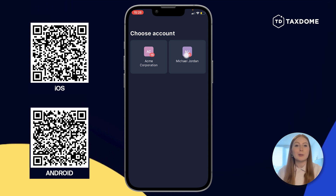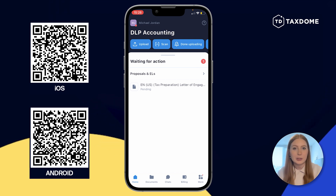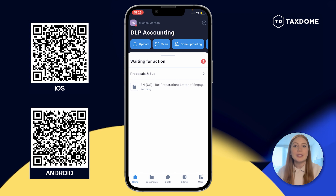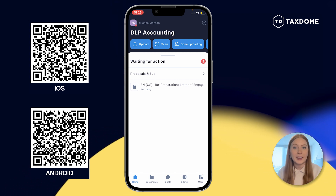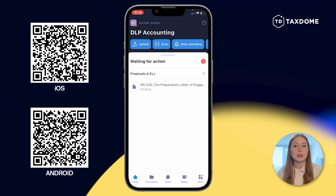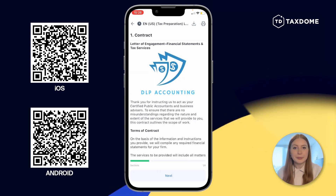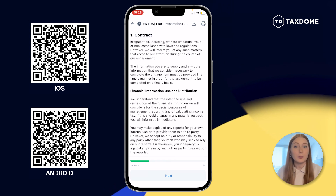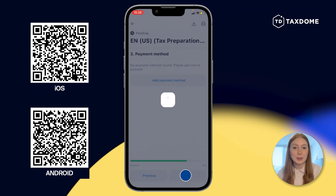Open the Michael Jordan account. In there, you'll see one item that the client needs to action: a proposal and engagement letter. Within Taxdome, you can cover the entire life cycle of any client, from lead to returning client. Let's open the proposal. In it, you can add multimedia and images that showcase your brand. You can also collect deposits and payments directly from the proposal stage.